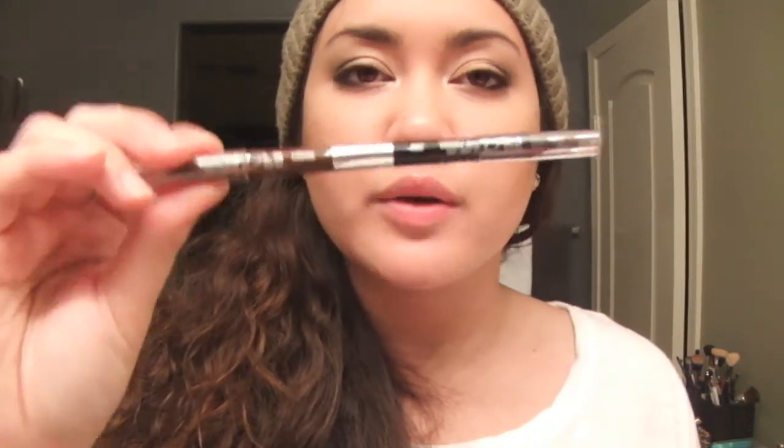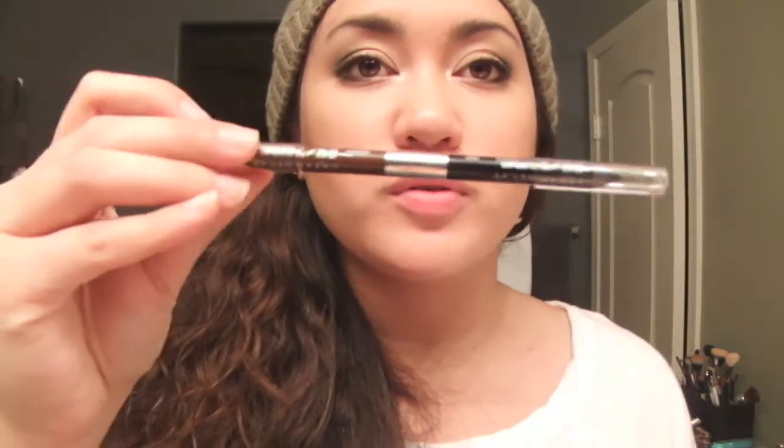It has a felt velvet material on the outside. The shadows include matte shades, shimmery shades, and satin shades. You also get the 24/7 Glide-On Eyeliner Pencils in Zero and Whiskey - the black and the brown - which I have in full size and love. I'm really excited to finally have this. I didn't want to pay extra on eBay so I just waited until I could get my hands on it, and as soon as I saw it at Sephora I had to buy it.